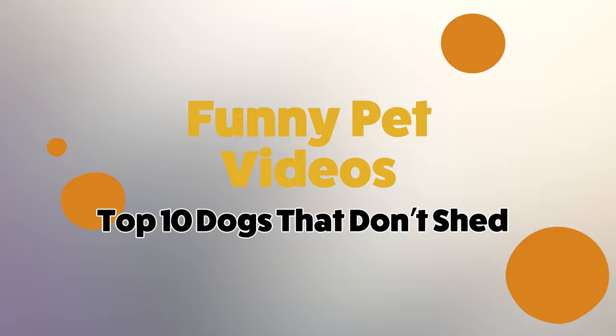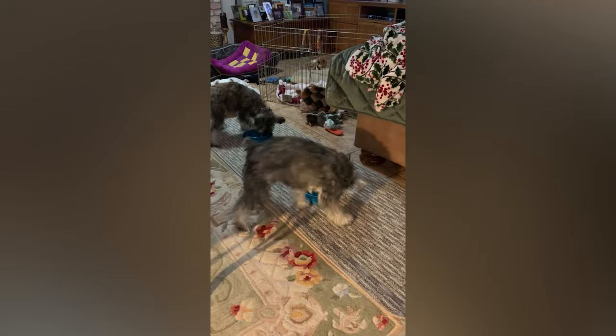Dogs make great companions but not everyone wants to constantly keep cleaning dog hair. Today we'll go over 10 dogs who either don't shed at all or shed very minimally.